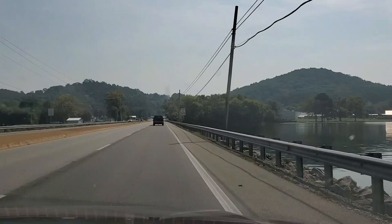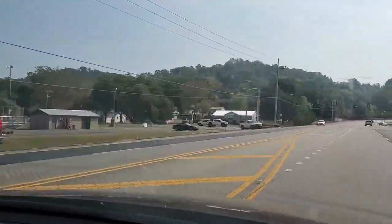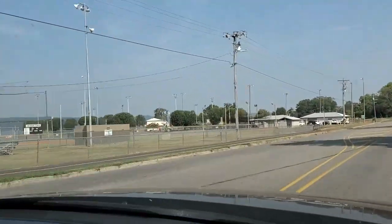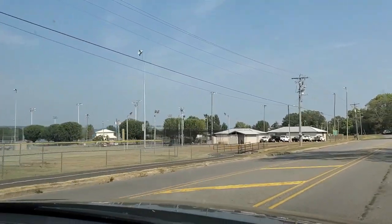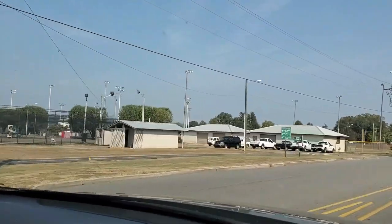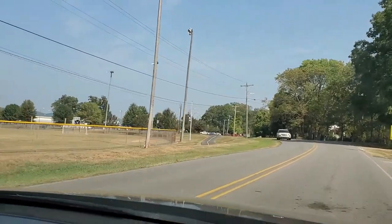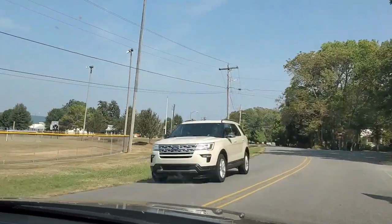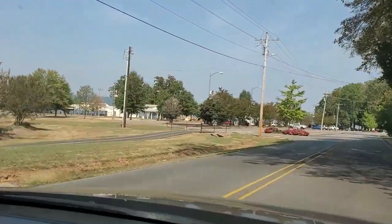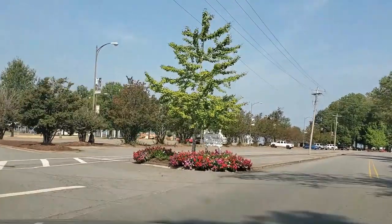We're coming up on the Guntersville Park. We're going to be turning left first and go through that area. You can see all the ball fields on the left — there's T-ball and baseball. There are lots of playgrounds and basketball. You can see the playground coming up on the left here. They've got a new section they're putting in that we haven't had a chance to play on yet, so we're looking forward to coming down and trying that one out.